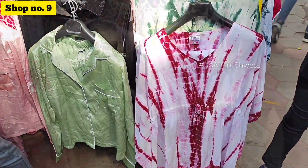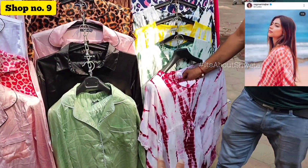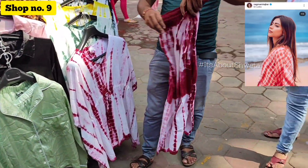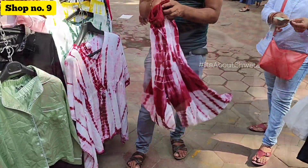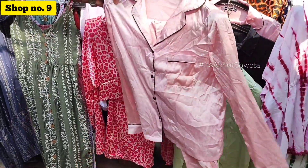In shop number 9, I saw a Kaftan set and a Nagma set. It was very pretty and there was very good scope for bargaining. They quoted 750 rupees but it was available for around 500 rupees. But since I didn't need it, I didn't purchase it.